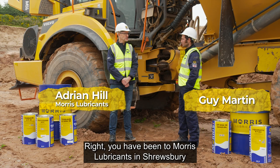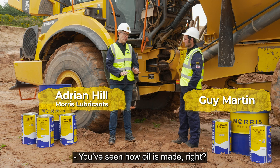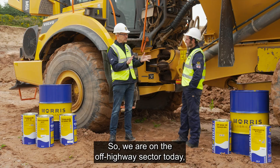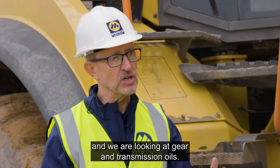Hi Guy. Our boss. Have you been to the super wickens in Shrewsbury? Yeah, once or twice. You see how oil is made, and we're now looking at how oil is used. So we're in the off-highway sector today and we're looking at gear and transmission oils.